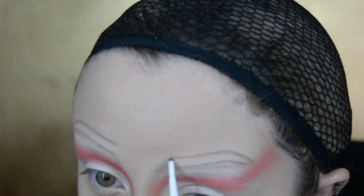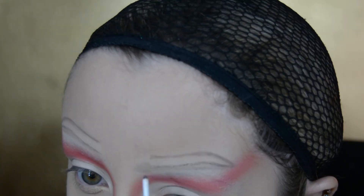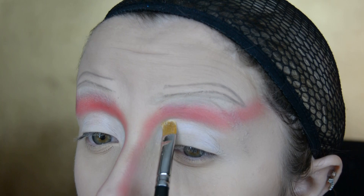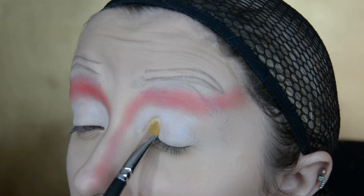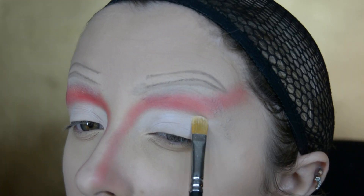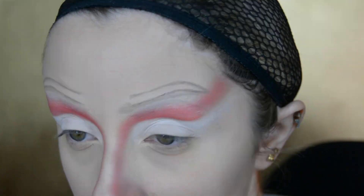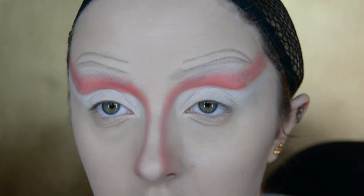I do the brows with an eyebrow pencil first and then go in with face paint later. Going back into the Makeup and Murder palette, I use the shade called Bath — a white eyeshadow — and place that on my lid, cutting the crease before going into a dark red eyeshadow to really define the crease and wing.